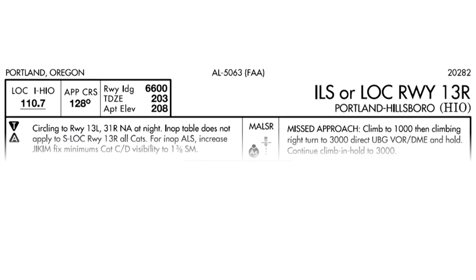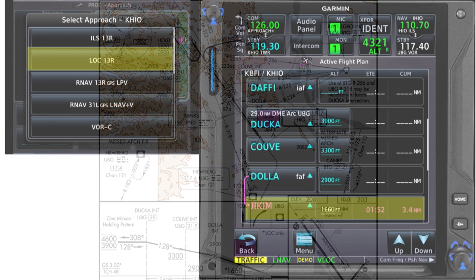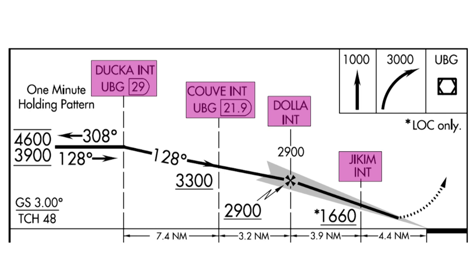For example, you don't have to identify and keep track of fixes defined by cross-radials, or switch the NAV2 source for the missed approach. A close look at the profile view shows several fixes defined by cross-radials and DME fixes, and here's how the fixes appear in the flight plan — easy to reference with GPS. There is, however, one detail to consider when you fly an approach like this: both the ILS and the localizer-only procedures appear on the same chart, but one fix, JICM, applies only to the localizer approach. Depending on the database you use, that fix appears in the waypoint list only if you load the localizer runway 13R approach. It's important to confirm that you load the correct procedure, brief it, and confirm the correct sequence of waypoints appears in the flight plan.